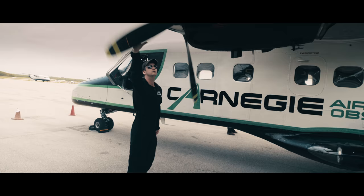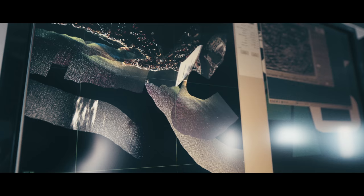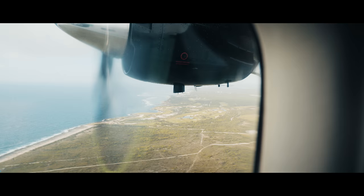We're deploying the Carnegie Airborne Observatory to generate new maps that will be essential to the new management plan for this marine sanctuary. The Carnegie Airborne Observatory is our airborne laboratory that allows us to measure coral reefs in unprecedented detail. With the CAO, we're able to fly over a coral reef and in one day of flying get far more data than you could get in a lifetime of diving.